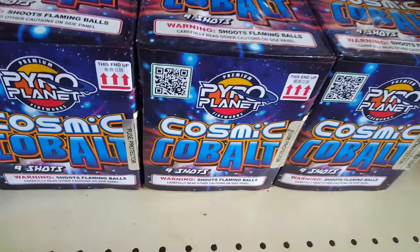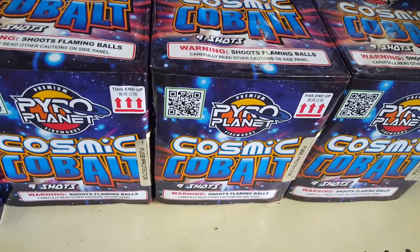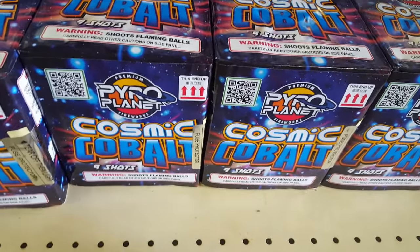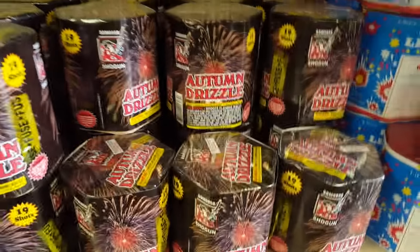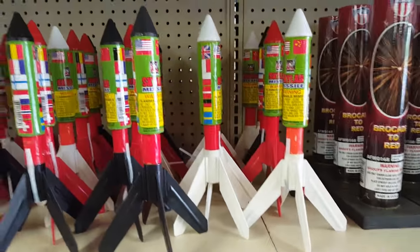Pyro Party — a nice cake. Cosmic Cobalt by Pyro Planet. Wanted to mention that WF Boom is now carrying the Pyro Planet brand as well — they started carrying it about two years ago. I might get me one of those Skylab Missiles.